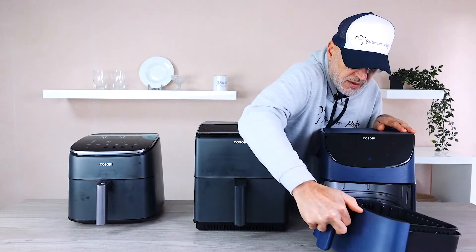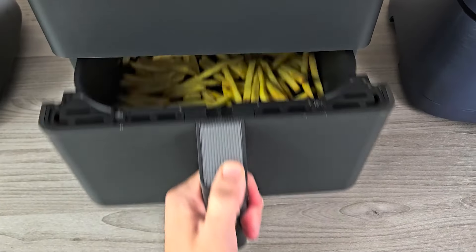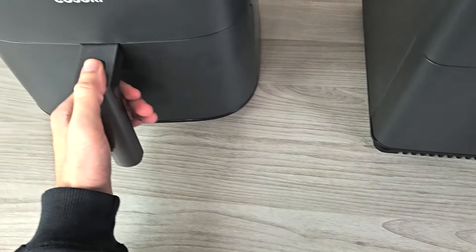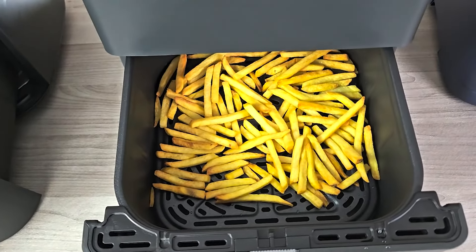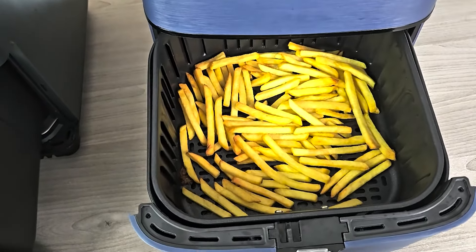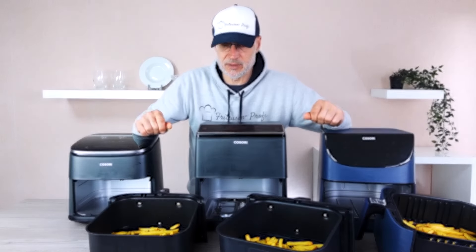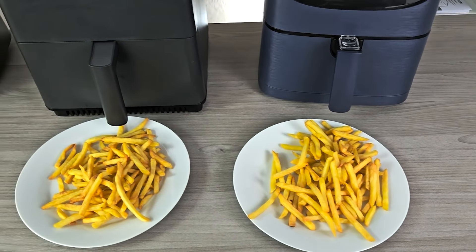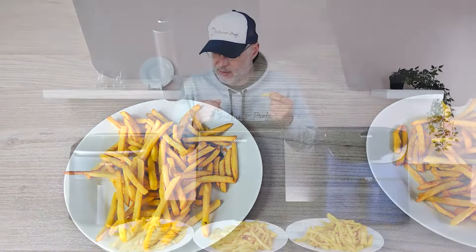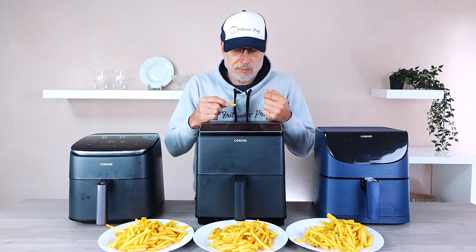Let me show you what it looks like. There are a few small brown spots here and there already. With the Dual Blaze, everything looks absolutely fantastic — even better thanks to the second heating element. With the Turbo Blaze I was genuinely most satisfied because it consistently delivered perfect cooking results in exactly 14 minutes. The others are good too but they needed two minutes more. From my perspective all three results are quite good and pretty similar.